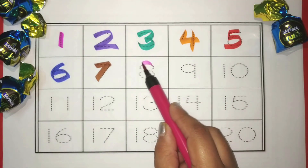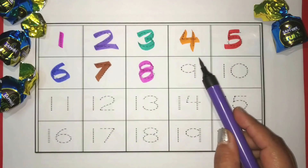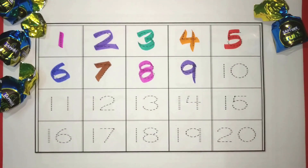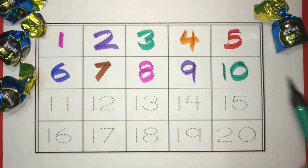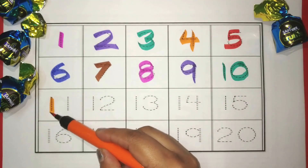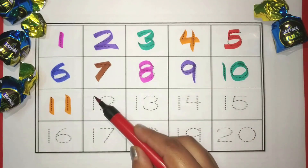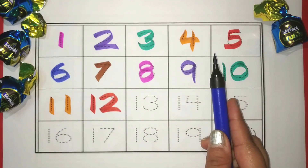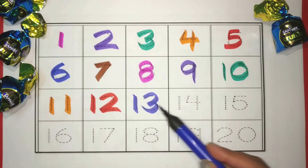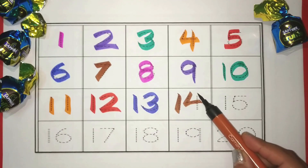Pink. 8. Purple. 9. Green. 10. Orange. 11. Red. 12. Blue. 13. Brown. 14.